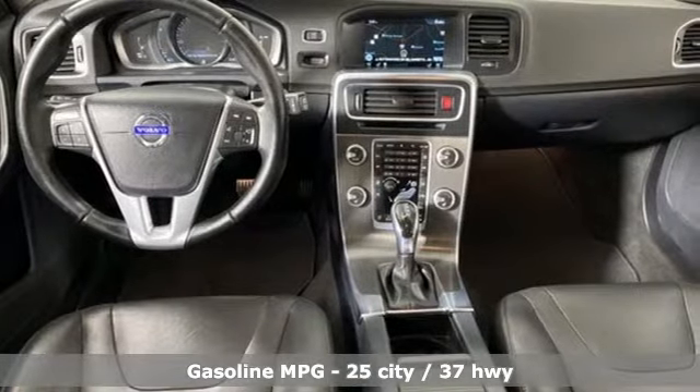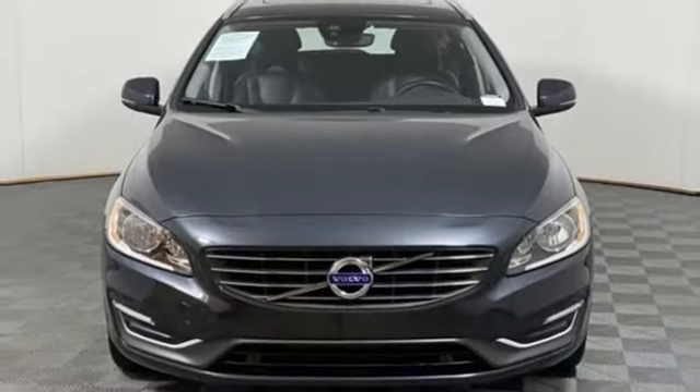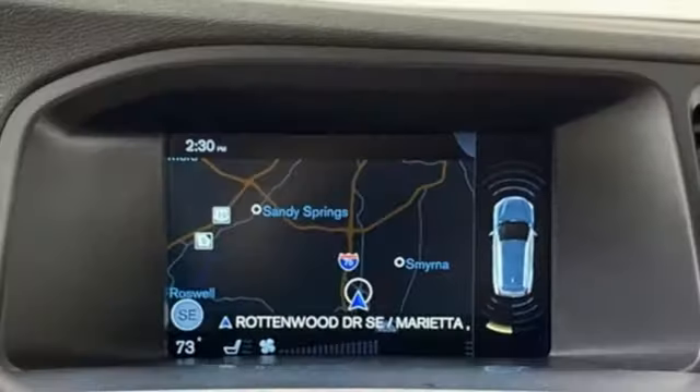And it comes with all the amenities you need: integrated navigation system, dual-zone climate control, Wi-Fi hotspot, power sliding and tilting sunroof, and automatic transmission.